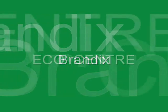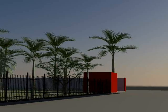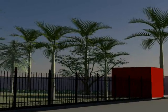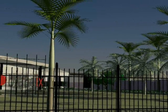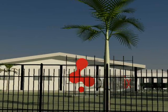We welcome you to the Brandix Eco-Centre, our group's new state-of-the-art green factory. Over seven months, we have invested $2.5 million to redesign and transform this 30-year-old, 130,000 square foot facility into Sri Lanka's first converted eco-friendly apparel manufacturing plant.